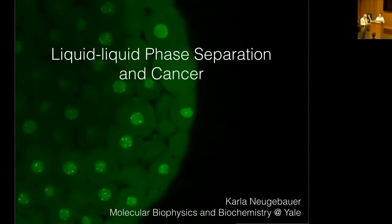Neibauer. She's professor of molecular biophysics, biochemistry, and cell biology. She obtained her undergraduate degree from Cornell, a PhD from University of California, San Francisco, and a postdoc at Fred Hutchinson and the European Molecular Biology Institute in Heidelberg.